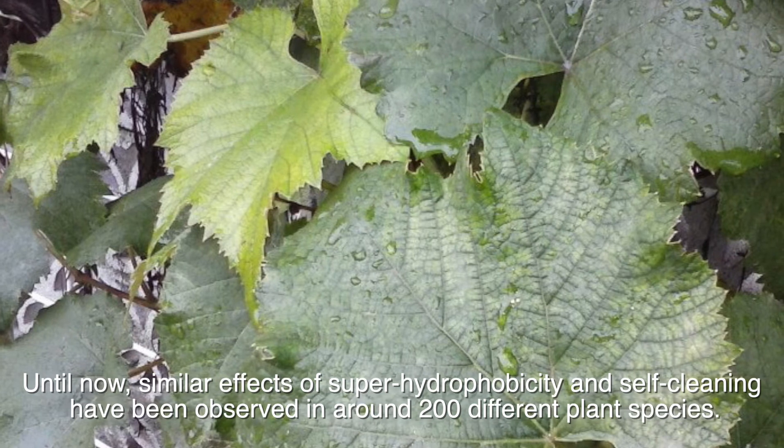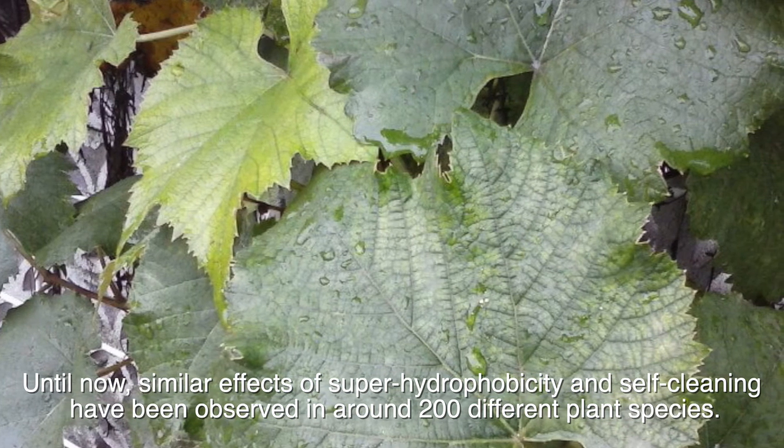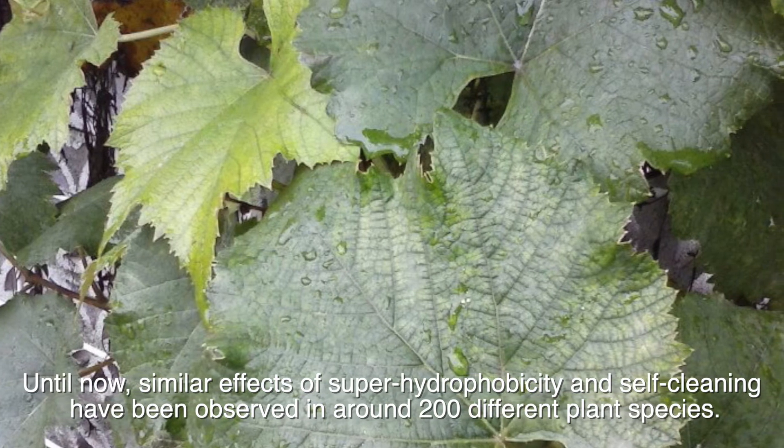Until now, similar effects of superhydrophobicity and self-cleaning have been observed in around 200 different plant species.